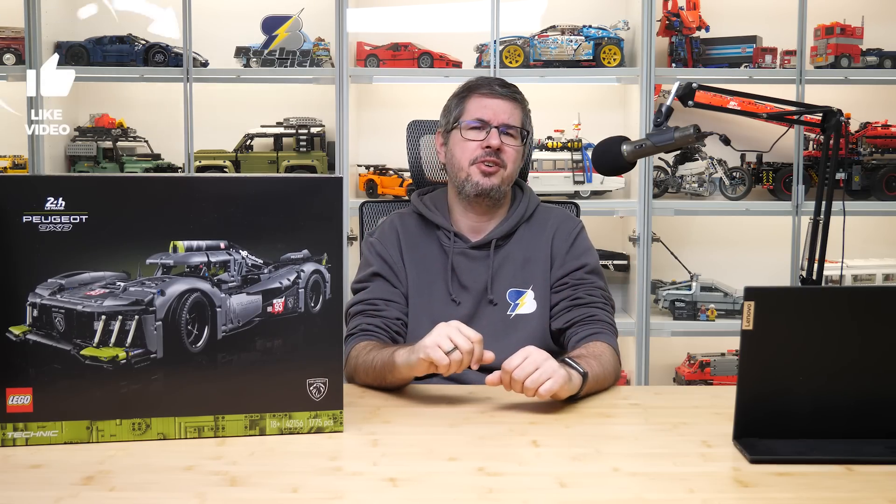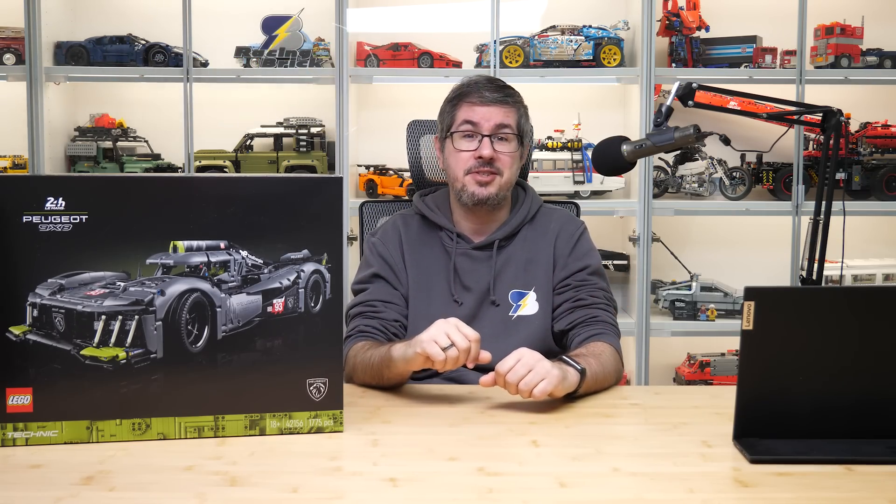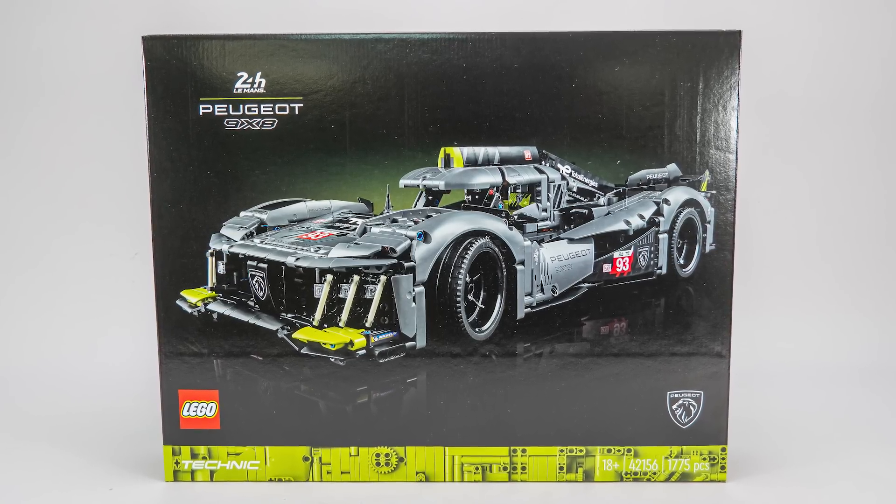Let's talk about it in the comments section! If you liked this video then please give it a thumbs up, and don't forget to subscribe with notifications, as more exciting LEGO videos are coming soon, including the full detailed building review of this set!